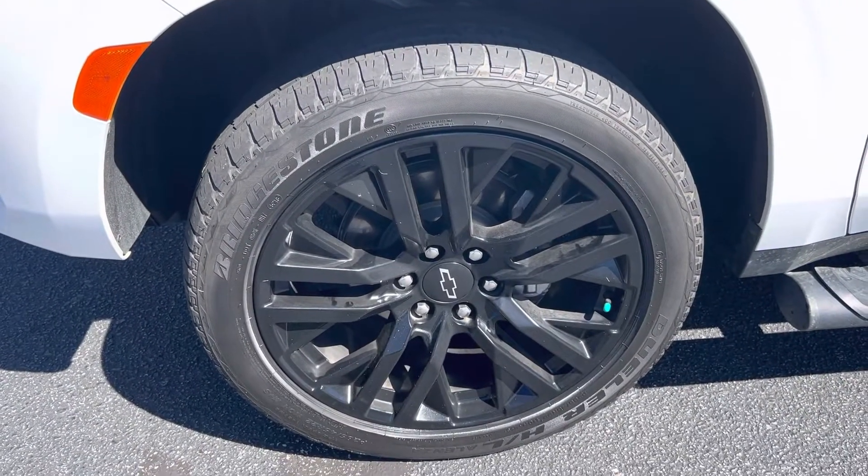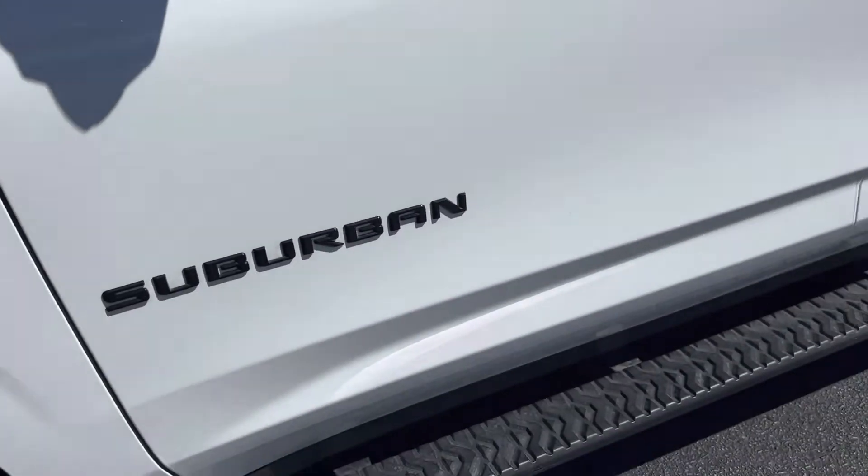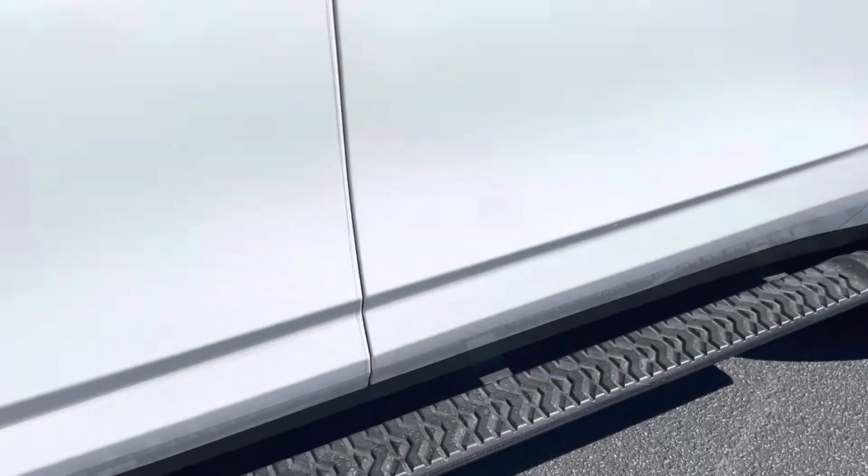Great looking all blacked out 22-inch wheels riding on Bridgestone tires, and the rims are in great shape. We've got the Z71 with the nice black factory running boards.